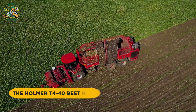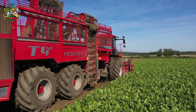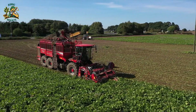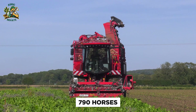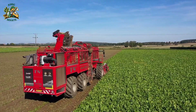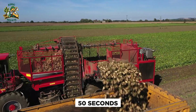Number 9: The Holmer T440 Beet Harvester. This three-axle marvel offers customization options for farmers, boasting a 626-horsepower Mercedes engine, wide elevator conveyors, and independently-powered axles for precision. It's designed for speed, with an intuitive control system and a tank that can empty in just 50 seconds.